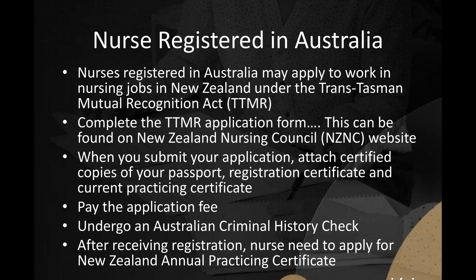Nurses registered in Australia may apply to work in nursing jobs in New Zealand under the Trans-Tasman Mutual Recognition Act (TTMR). Complete the TTMR application form, found on the New Zealand Nursing Council (NZNC) website. When submitting the application, attach certified copies of your passport, registration certificate, and current practicing certificate. Pay the application fee and undergo an Australian Criminal History Check.